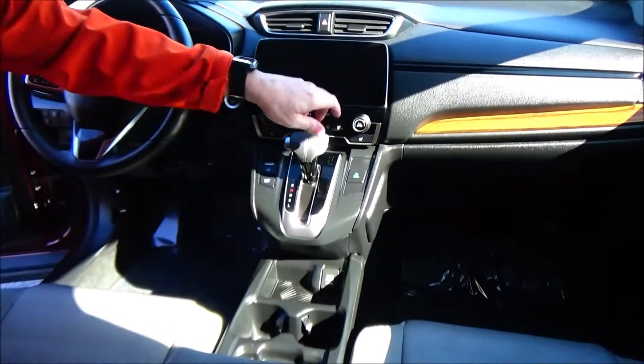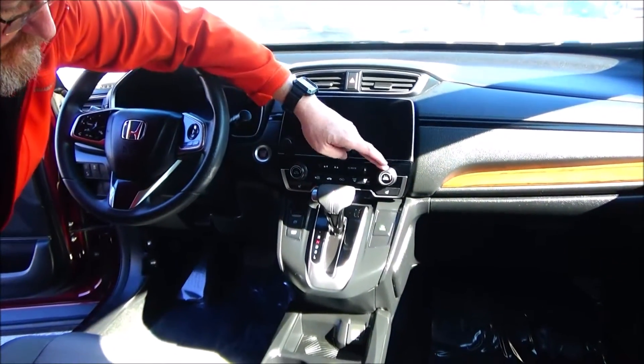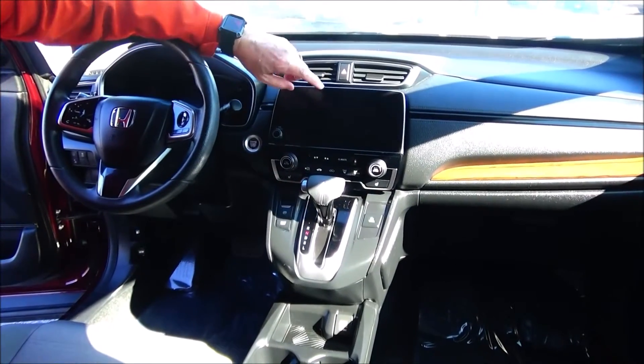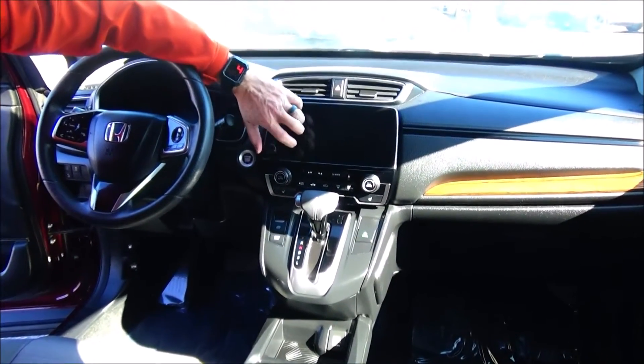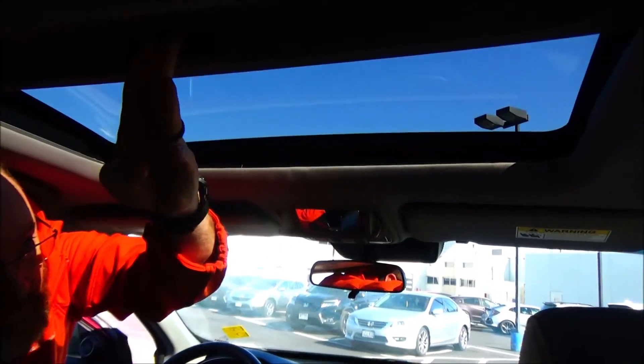Cup holders, coin tray, and another 12-volt outlet. Continuously variable automatic transmission, and independent heating and air conditioning controls for driver and passenger, along with driver and passenger heated seats. Touch screen radio with knob control and auto-dimming day/night mirror.